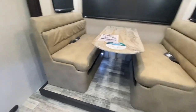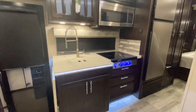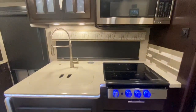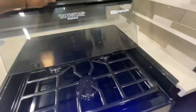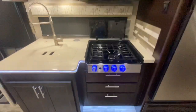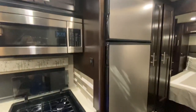Now into the kitchen. We have a countertop extension, convection microwave, dual basin sink, and a three burner cooktop. You have your tile backsplash and a stainless steel refrigerator.